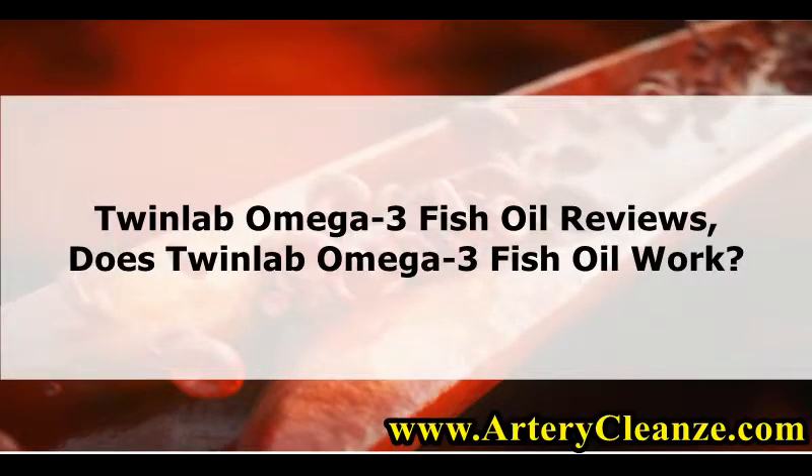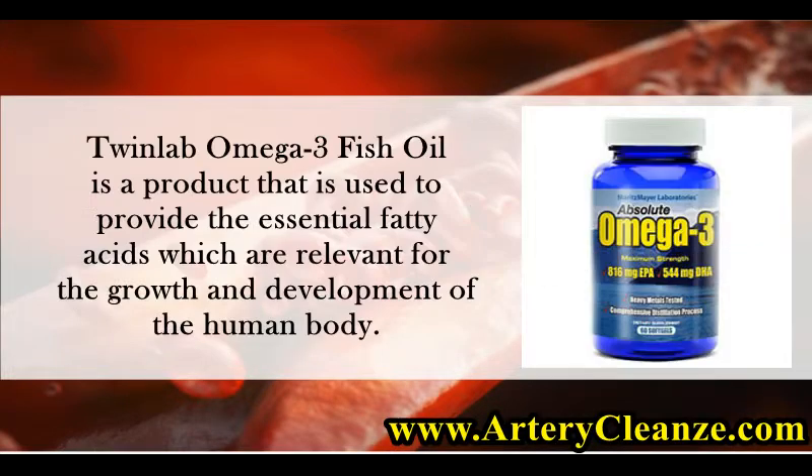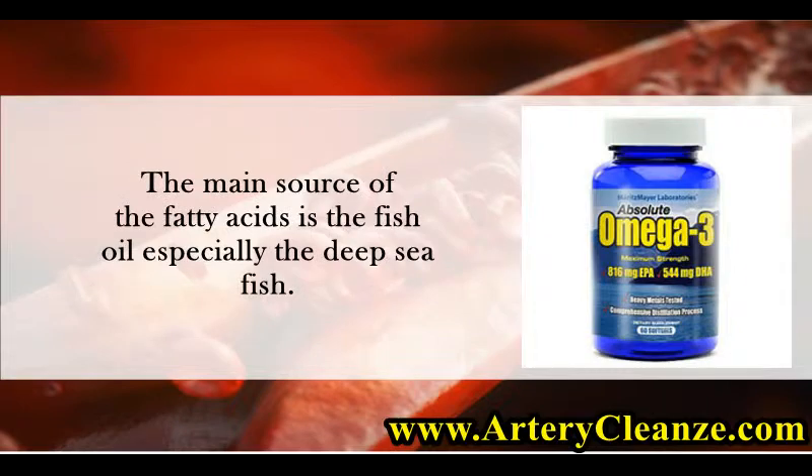Twinlab Omega-3 Fish Oil Reviews. Does Twinlab Omega-3 Fish Oil Work? Twinlab Omega-3 Fish Oil is a product that is used to provide the essential fatty acids which are relevant for the growth and development of the human body. The main source of the fatty acids is the fish oil, especially the deep sea fish.